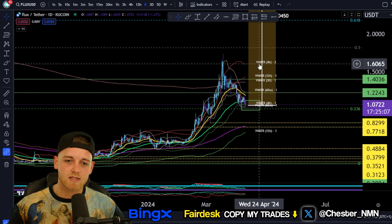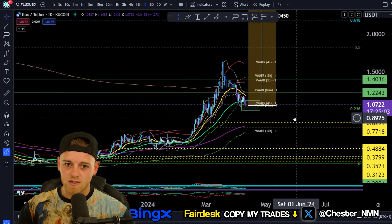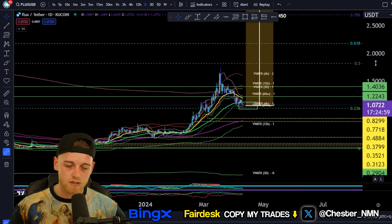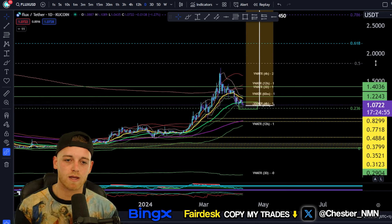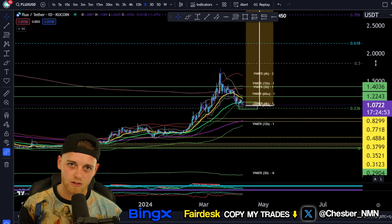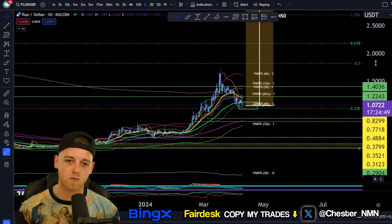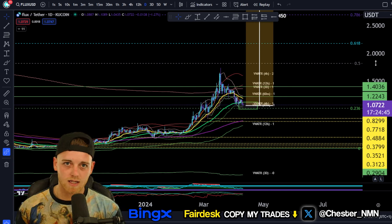So that's going to be your Flux update. Let me know in the comments if you hold Flux, what you know about it, whether you think this is a good buy zone, and whether you're going to be buying it. Obviously I'm not a financial advisor — all that good stuff. If you like the update, smash a like on it, hit that thumbs up. If you like the content, smash subscribe and hit the notification bell so you never miss one of my uploads. That's going to be it for the Flux altcoin update today.